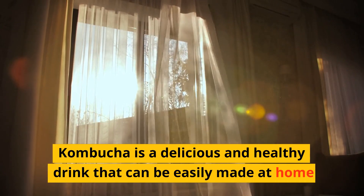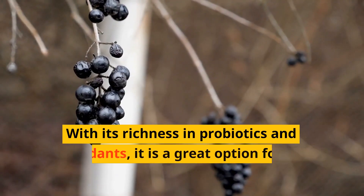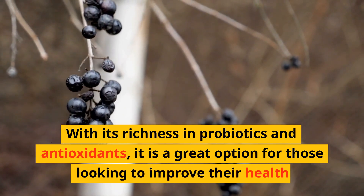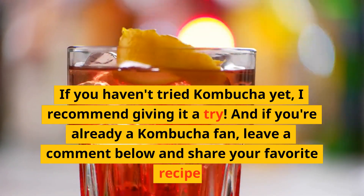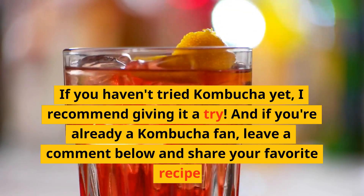Kombucha is a delicious and healthy drink that can be easily made at home. With its richness in probiotics and antioxidants, it is a great option for those looking to improve their health. If you haven't tried kombucha yet, I recommend giving it a try. And if you're already a kombucha fan, leave a comment below and share your favorite recipe.